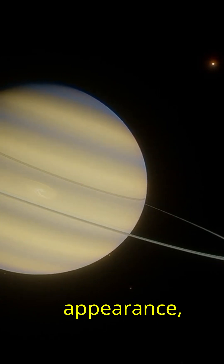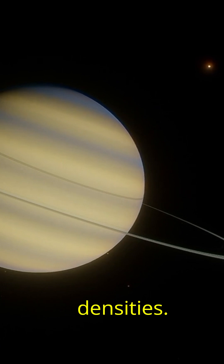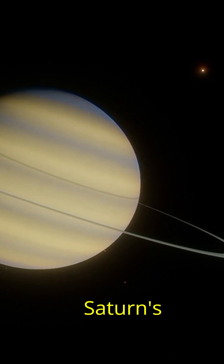Despite their solid appearance, the rings consist of ice and rock, arranged in bands of varying densities. Scientists believe they may be remnants of a shattered moon or comet, though some theories suggest they could be leftover material from Saturn's formation.